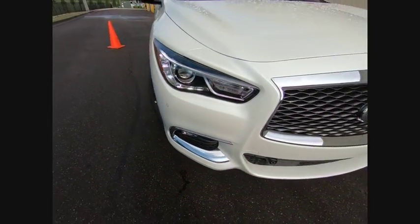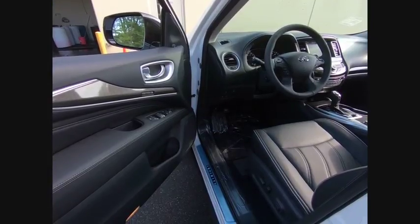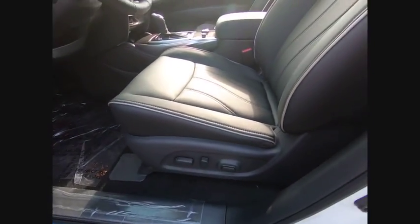Power liftgate, power passenger seat, traction control, leather-wrapped steering wheel, air conditioning, dual airbags, power steering, four-wheel disc brakes, center armrest, heated steering wheel.